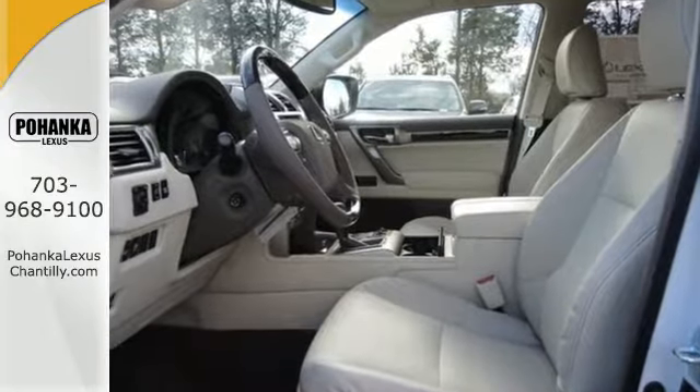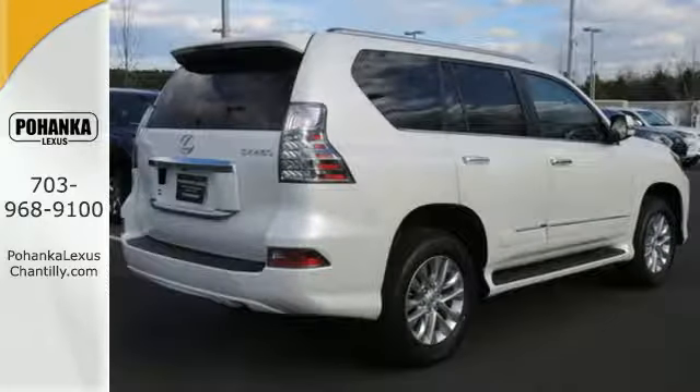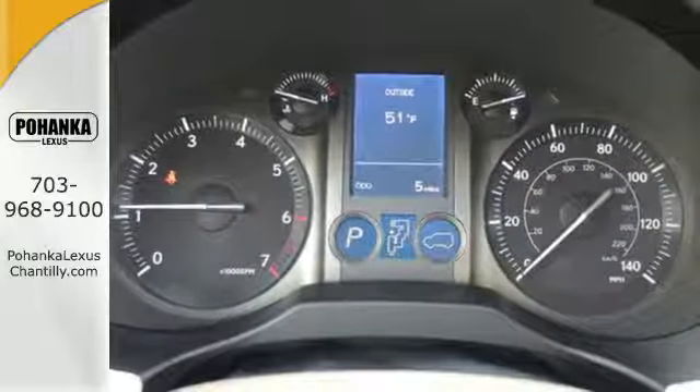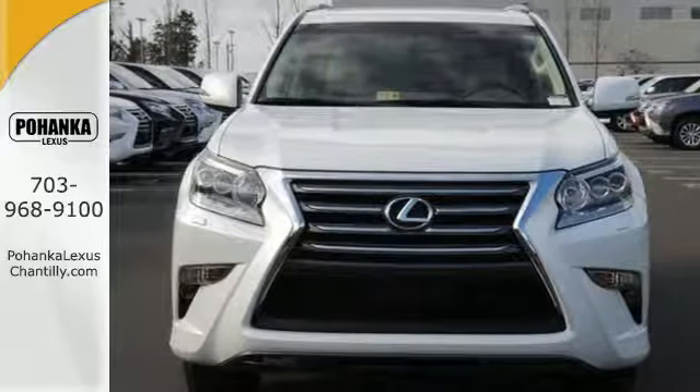The ride will be confident with active traction control, and when you need them, 10 standard airbags to keep you and your passengers safe. This Lexus is a soft touch for the bumpiest back roads. Your adventure starts today. Stop by for a test drive.